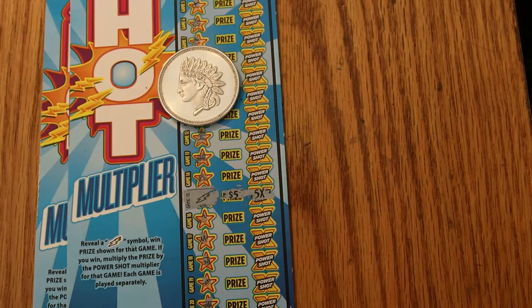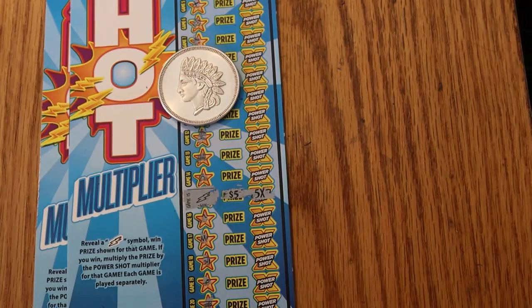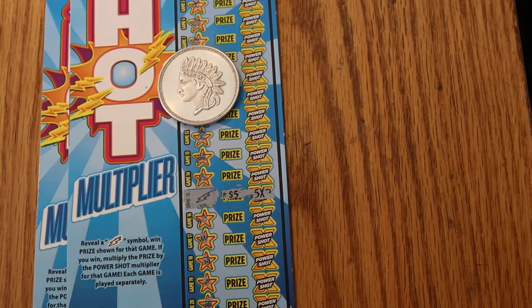Hope you enjoyed this short little clip. Until next time, this is AZ Scratchers signing off. If you like this, hit the like, comment, and subscribe. I'm telling you, this Arizona PowerShot is still producing — it's at least giving you better than averages. That's about it. Until next time, AZ Scratchers signing off. Hope you have a great day and a great night. We'll see you later. Bye.